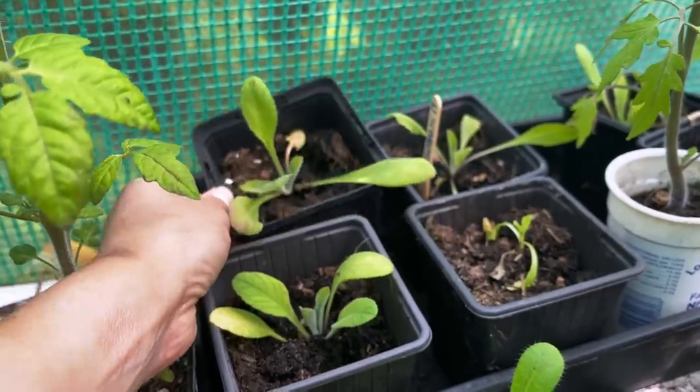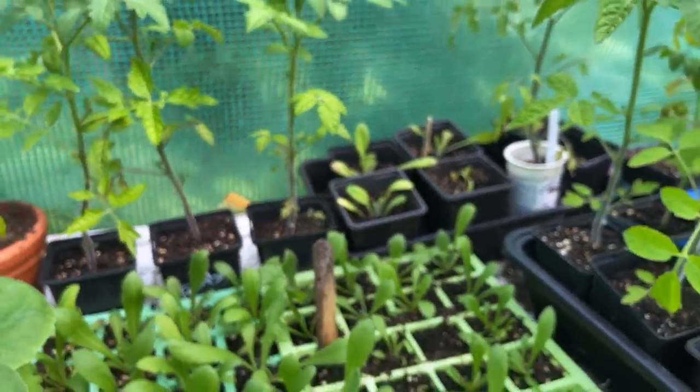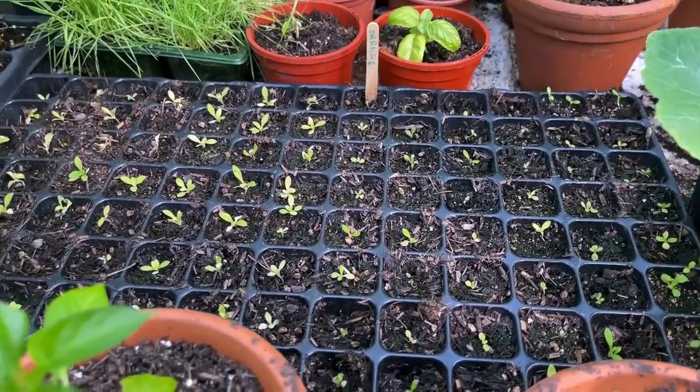I've had a bit of trouble with germination on certain seeds this year. The strawflowers in particular — I had to buy a couple of different packets because the white ones didn't germinate and then the orange ones didn't germinate either. Strawflowers are ones you have to get fresh seed every year because they just don't store very well, so I think that was the issue. I did speak to one of the suppliers and they very kindly gave me a new packet, which was fantastic service.